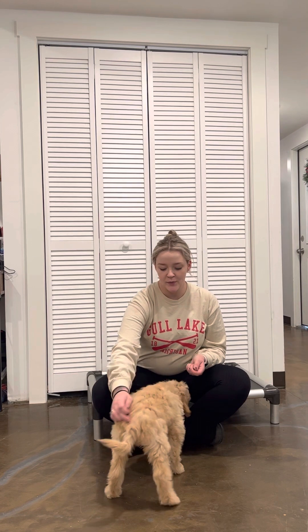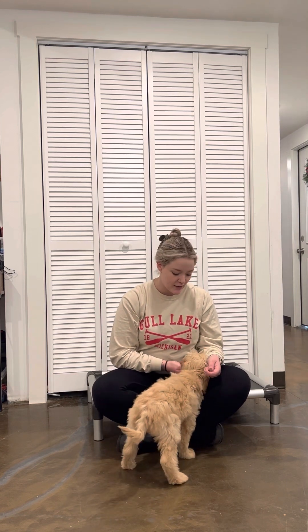Here we have Sadie and we are working on her sits and downs. She's been doing really great this week. We went on some field trips — she loved Tractor Supply because there were lots of people there and she loved greeting all of them.